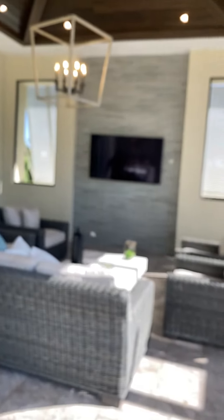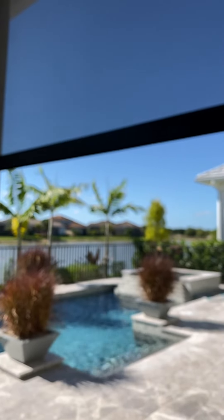Here come the screens — Ken's putting them down. I'm glad I caught that on video. Because you don't have an outside screen, you can put this down automatically and keep the bugs out. You can barely tell it's there. Oh, this is pretty awesome.